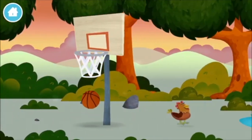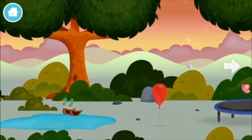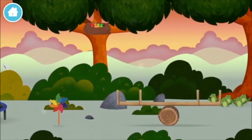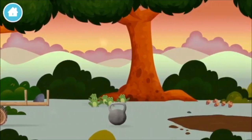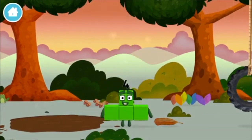A basketball. Two ducks swimming in a pond. Four birds in a nest. You found one. I am one, two, three, four. Four blocks.